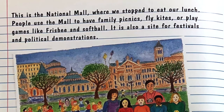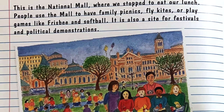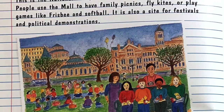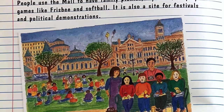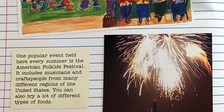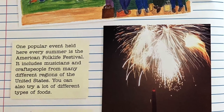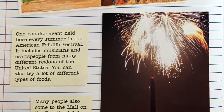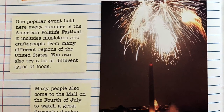This is the National Mall, where we stopped to eat our lunch. People use the Mall to have family picnics, fly kites, or play games like Frisbee and softball. It is also a site for festivals and political demonstrations. One popular event held here every summer is the American Folk Life Festival — it includes musicians and crafts people from many different regions of the United States. You can also try a lot of different types of food.